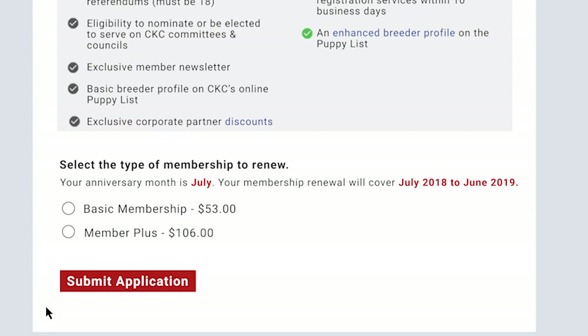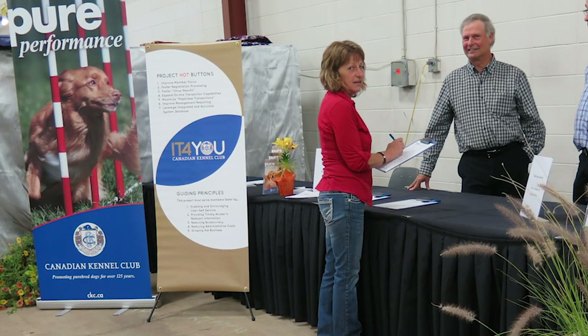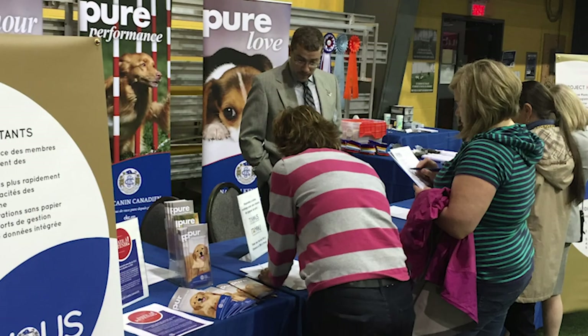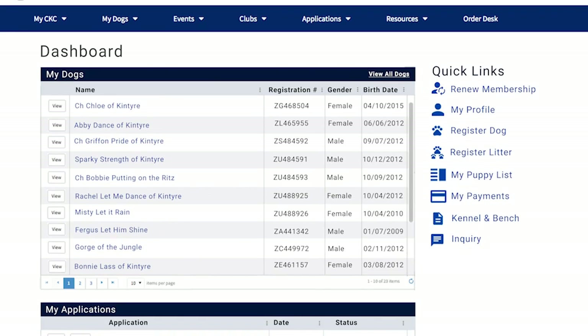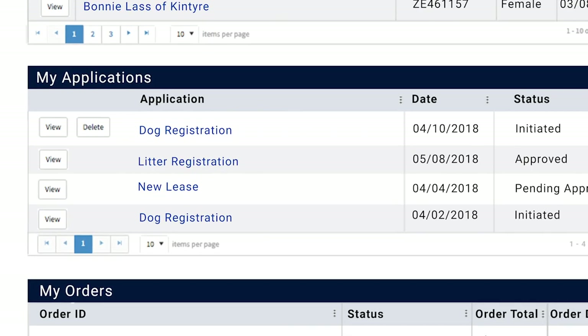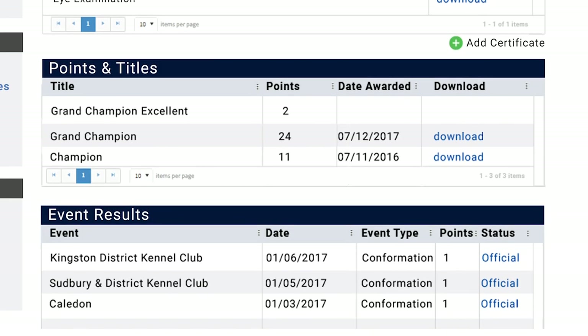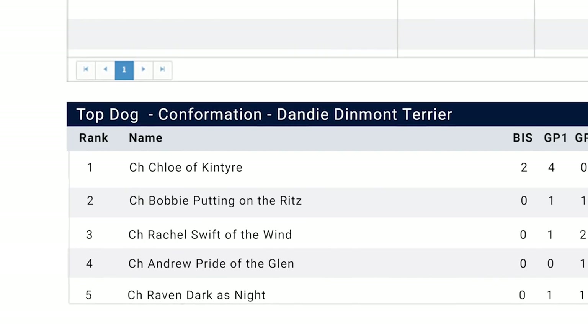Here, it's literally two clicks and you're done. The IT4U project team has utilized input from CKC member focus groups and the IT4U steering committee to help create online tools that put you in complete control — taking care of all your CKC business, tracking your dog's progress in shows and trials, and managing the important information that can help you achieve greater success.